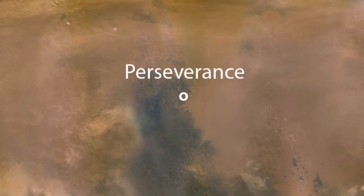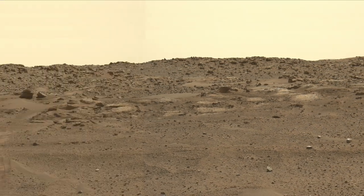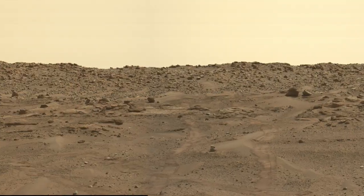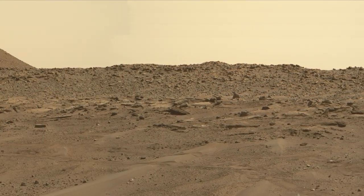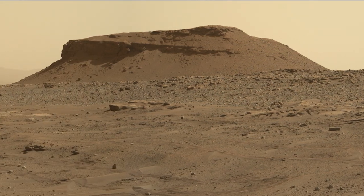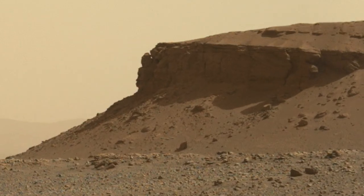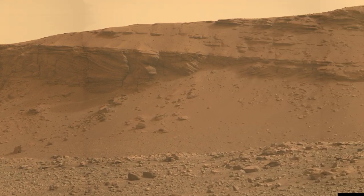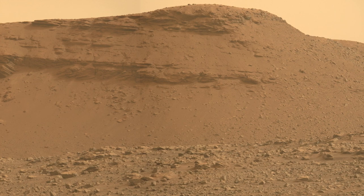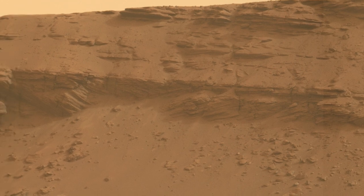This dust haze is evident at the Perseverance site in the way that shadows look in the landscape. Here's a panorama taken just as the dust storm was getting started, thousands of kilometers away — and here's Mars Guide for scale. Notice the contrast between shadowed and sunlit surfaces, especially apparent on Kodiak Mesa, an eroded remnant of the river delta. This same view toward the end of the dust storm has a different look — the shadows are very muted, and the scene has a redder tint.